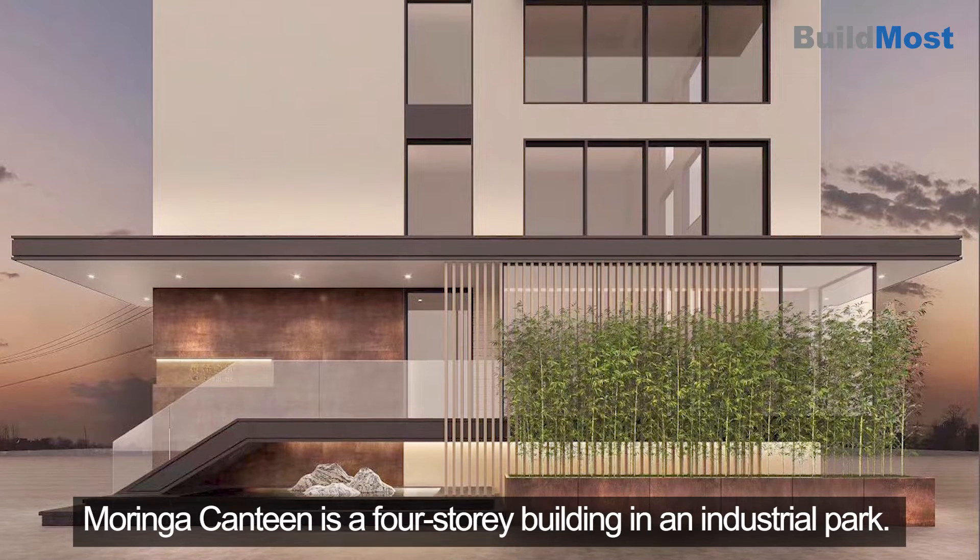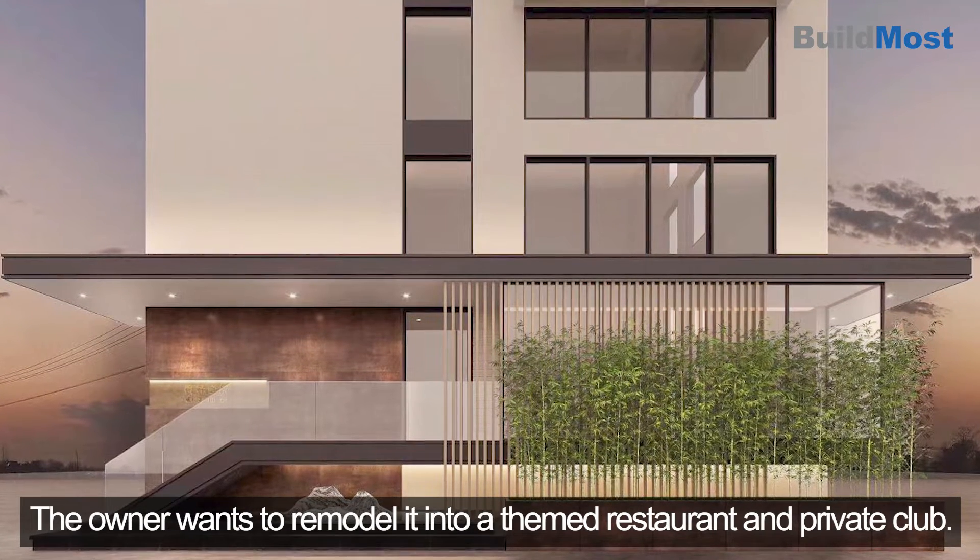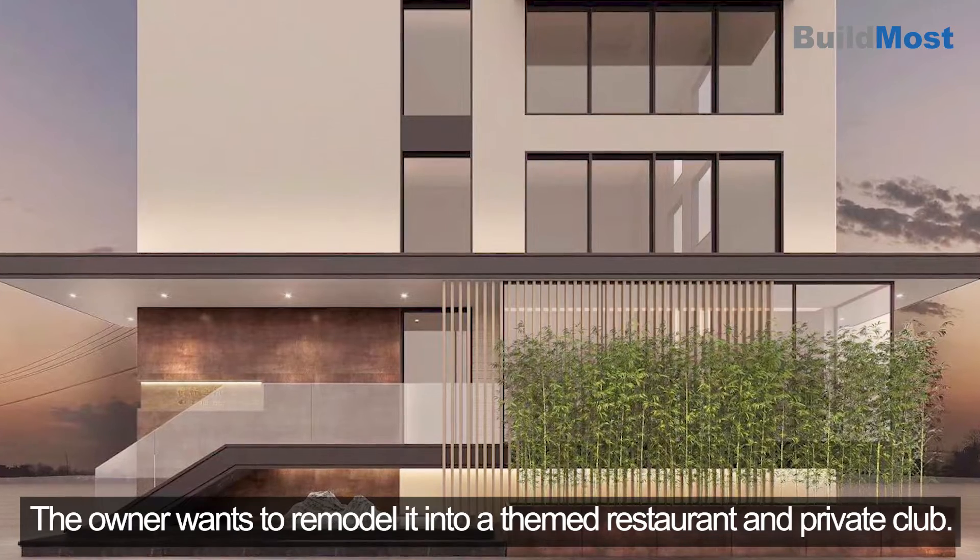Moringa Canteen is a four-story building in an industrial park. The owner wants to remodel it into a themed restaurant and private club.